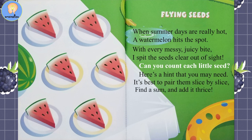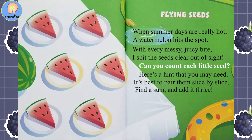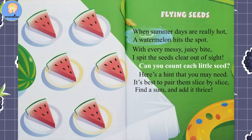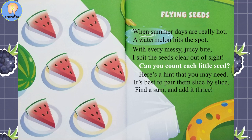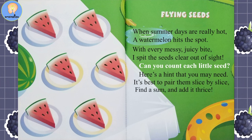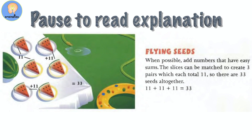Flying Seeds. When summer days are really hot, a watermelon hits the spot. With every messy juicy bite, I spit the seeds clear out of sight. Can you count each little seed? Here's a hint that you may need — it's best to pair them slice by slice; find a sum and add it thrice. Pause the video here to look over and add up the answers.